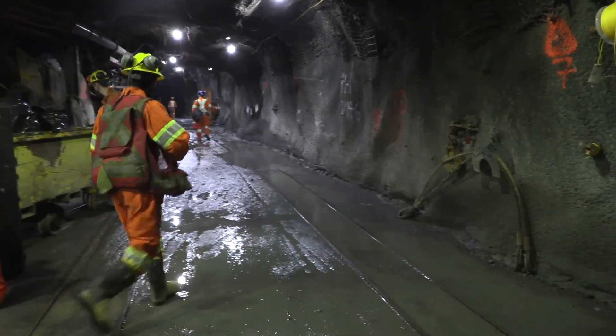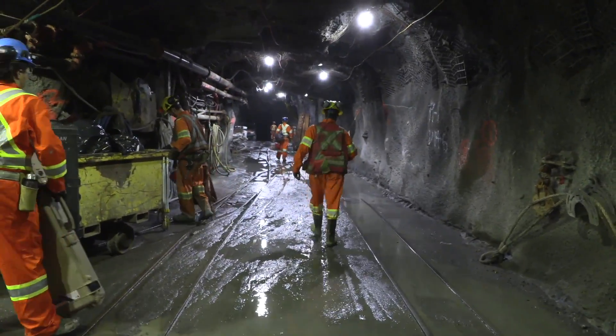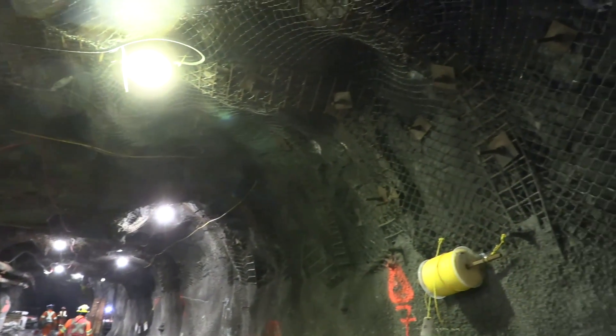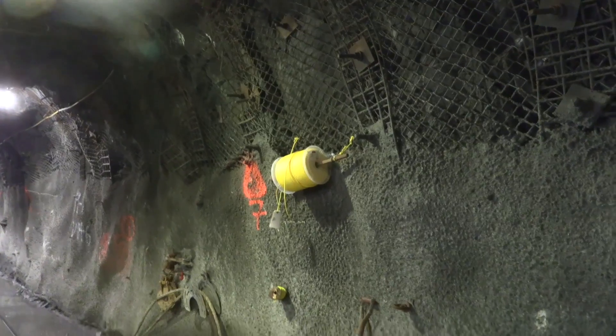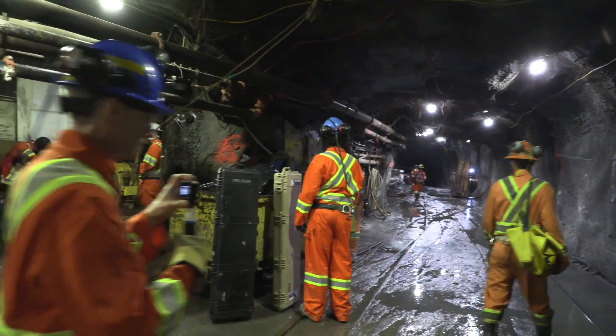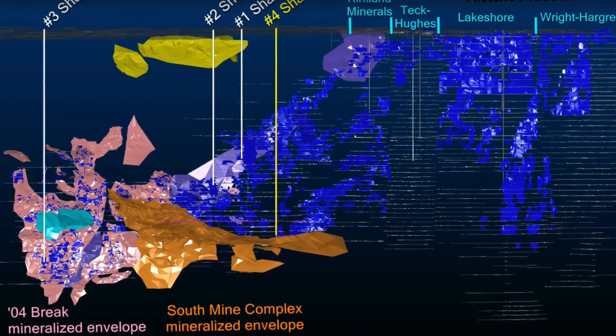So here we are in a gold mine, 5,400 feet below surface. At any given time there can be over 200 men and women down here working on mining gold. And the tunnels stretch for more than a kilometer in different directions.